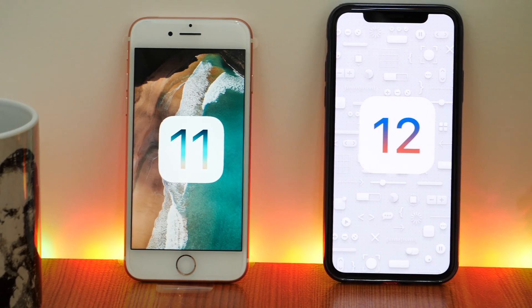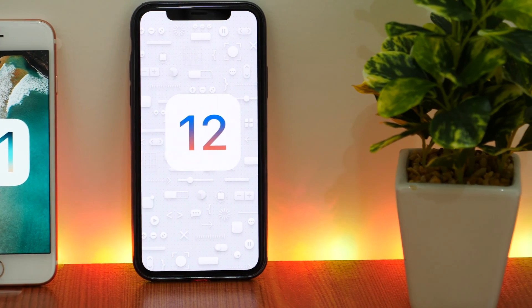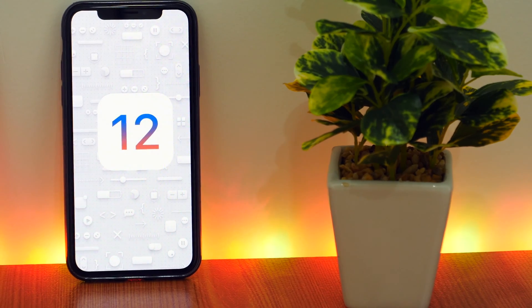If iOS 11 is known for various bugs and crashes, iOS 12 is going to be known for stability and performance improvements. There are many reasons to upgrade to iOS 12. We are just a couple of days away from iOS 12 beta 1 and freshness is in the air.